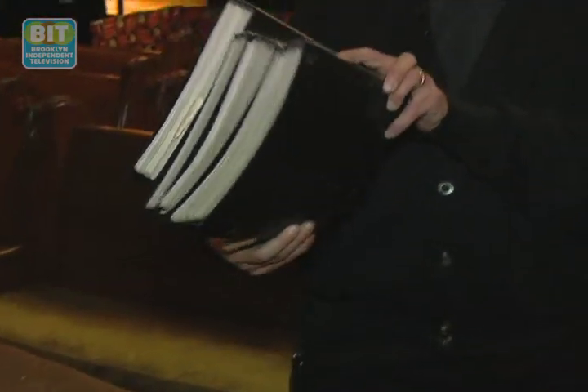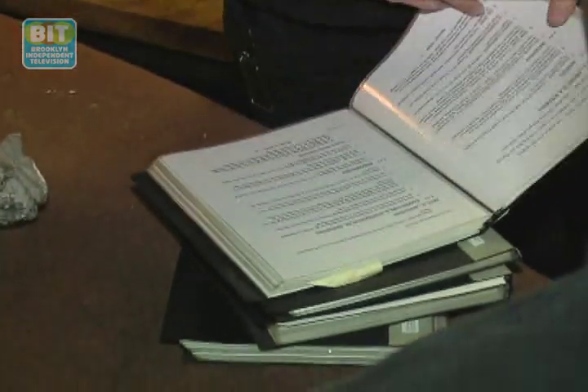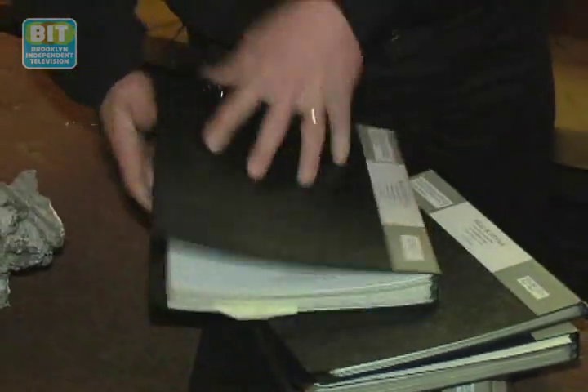This is a four-volume engineering report — an existing conditions report from 15 years ago. It has detailed analysis of the wood, the plaster, and detailed photos of the basement.